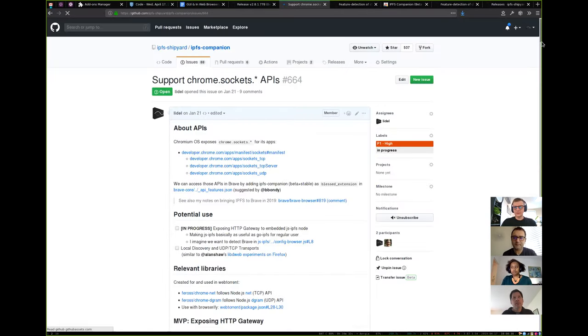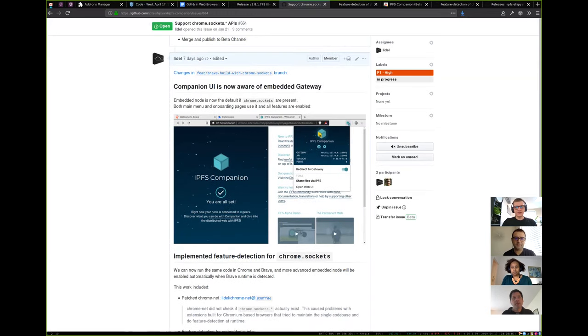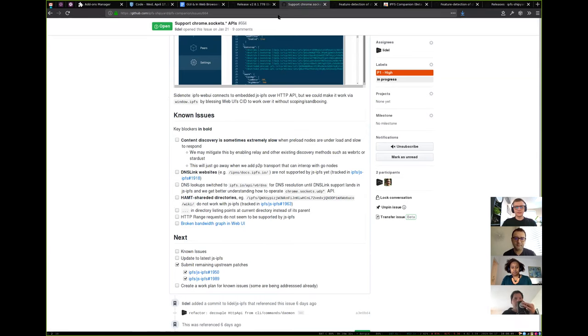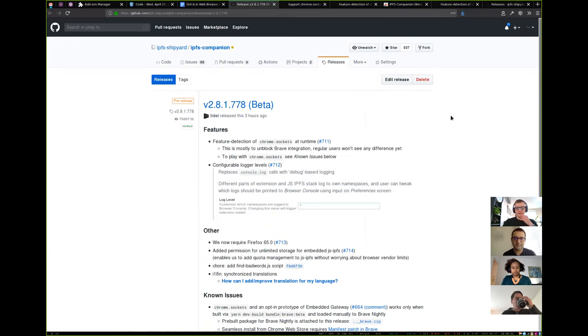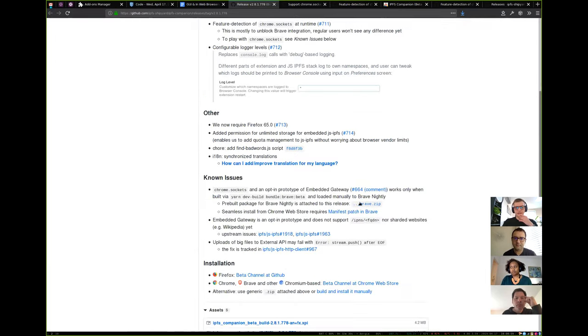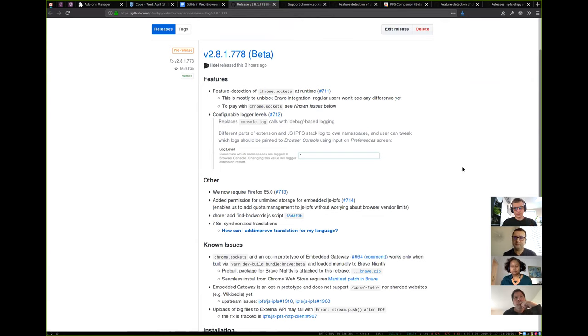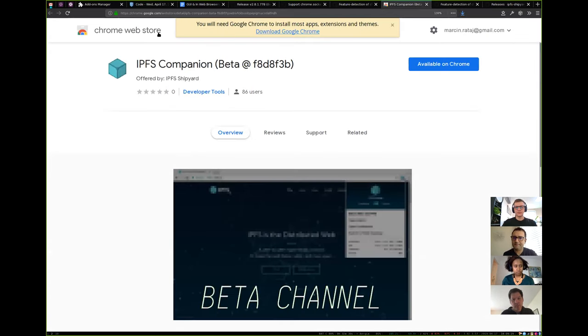I gave a demo on the current state of Embedded Gateway last week. Basically what happens now is we shipped this to the beta channel. If you download this Brave package and load it to the latest Brave Nightly, you will be able to experience it on your own. I need to make a disclaimer that you are not able to use Chrome Sockets yet when you install it from Chrome Web Store. That requires a small patch on the Brave side, but we are working with Brave to make it a seamless experience.